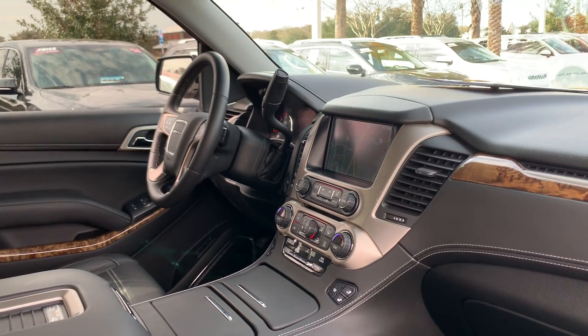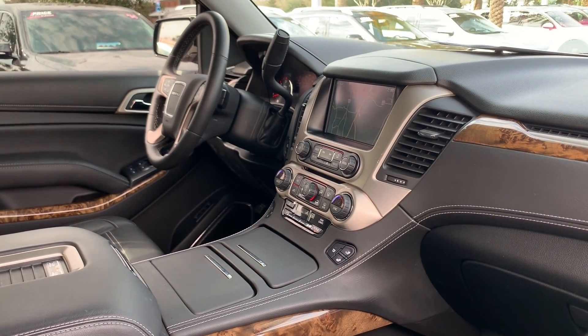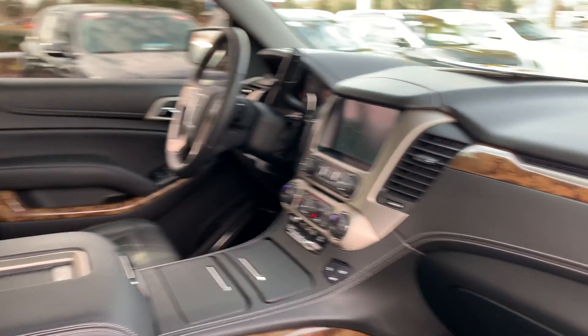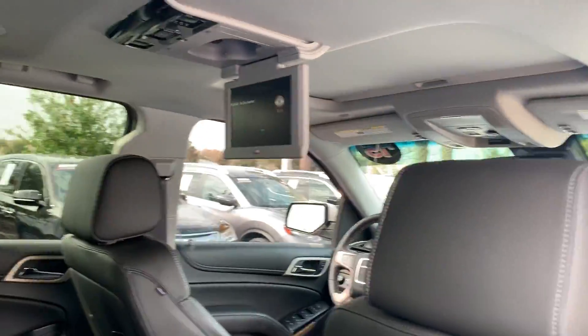Push button start, navigation, remote start, satellite radio, heated and cooled seats, CD player, electronic climate control, power moonroof, captain's chairs in the second row, rear entertainment.